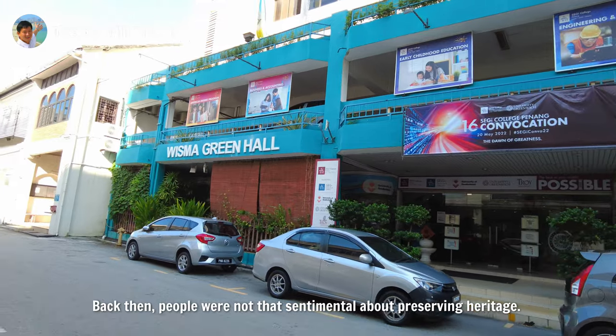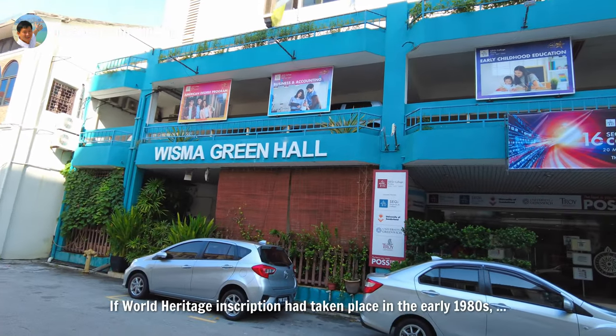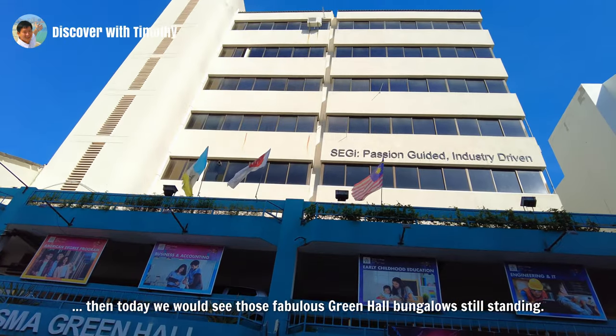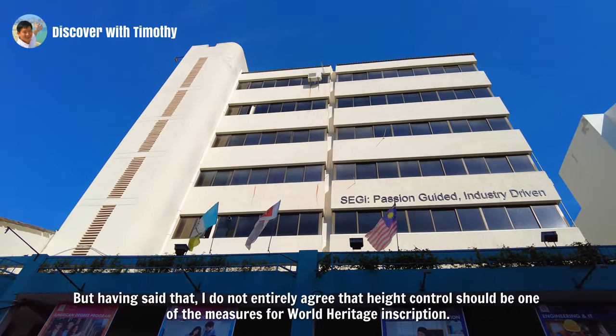Back then, people were not that sentimental about preserving heritage. If World Heritage Inscription had taken place in the early 1980s, then today we would see those fabulous Green Hall bungalows still standing.